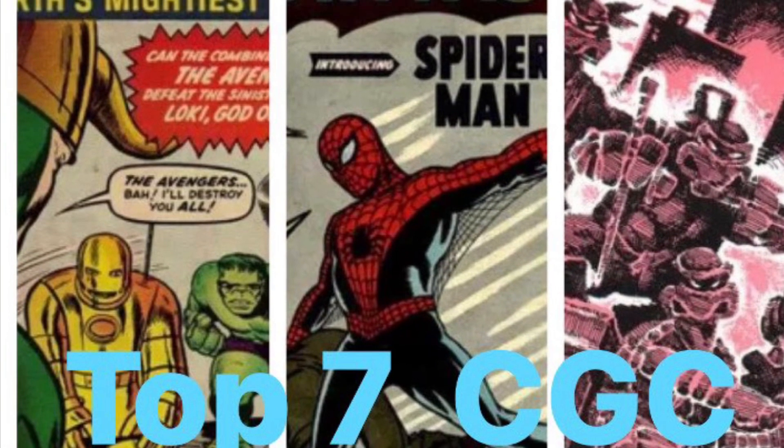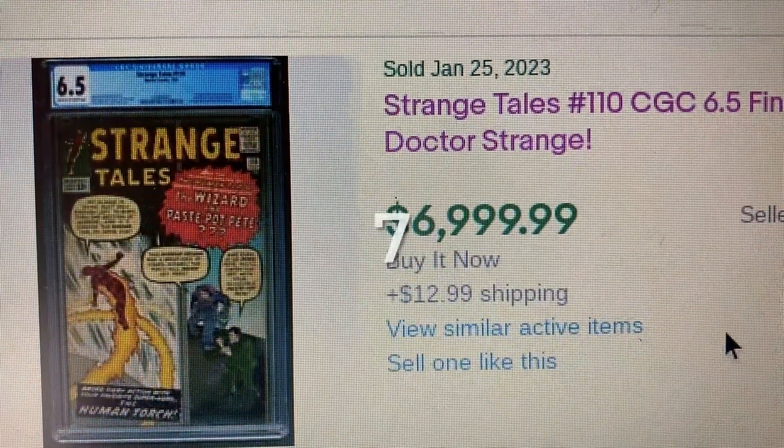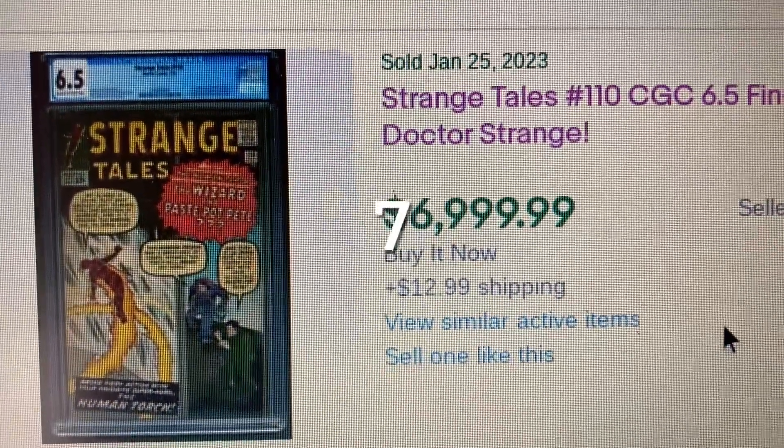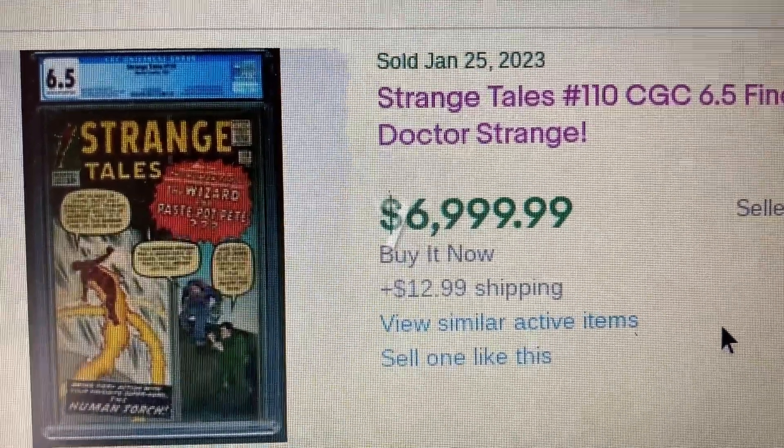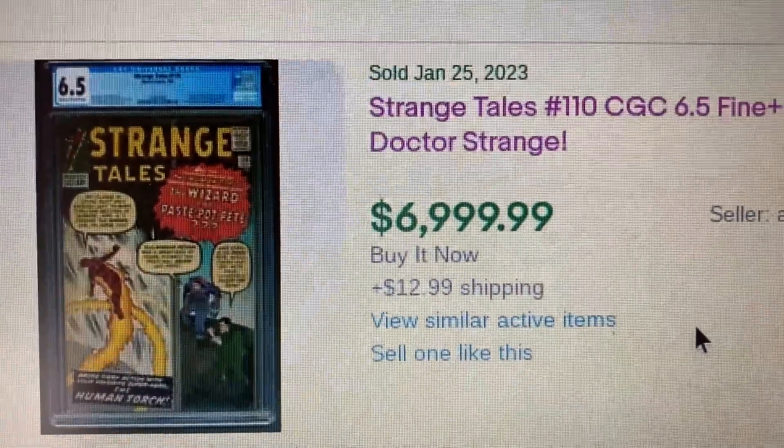Toys in game, comic book collector and investor. Welcome to the top 7 highest CGC comic books sold on eBay for the week of January 22nd to 28th.